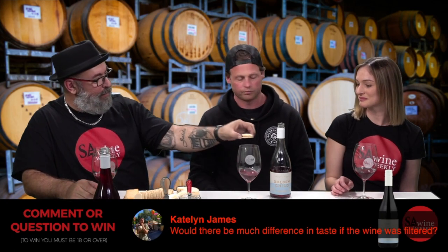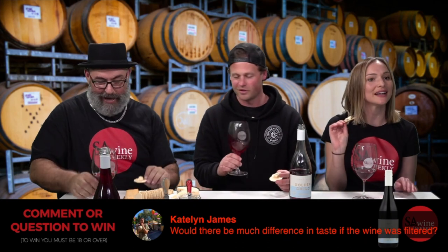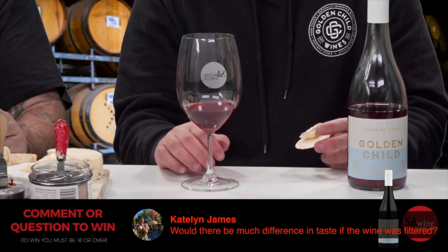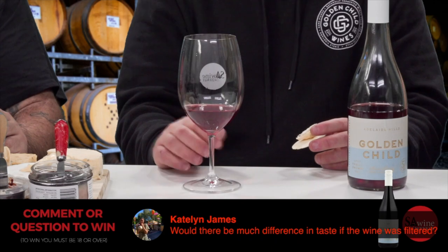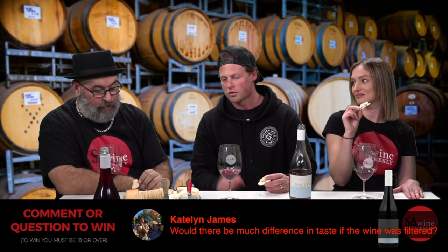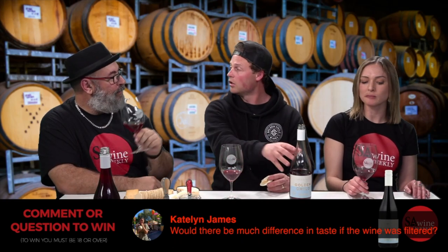We have creamy blue cheese paired with the Pinot. Caitlin asks: 'Would there be much difference in taste if the wine was filtered?' That opens up a whole world of debate. I'd say yes — filtering makes the nose cleaner and more polished. But for the style we're doing, I feel it loses a bit of texture and individuality. Filtering two wines will make them look a little more similar; we're about individuality in the wines and our site. Unfiltered gives individuality.